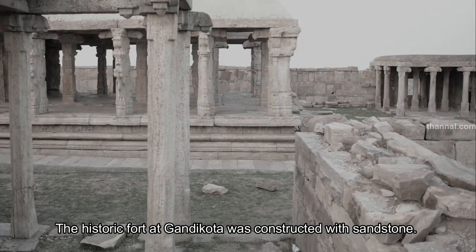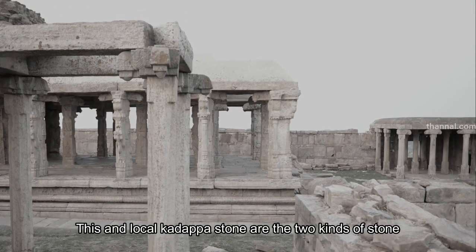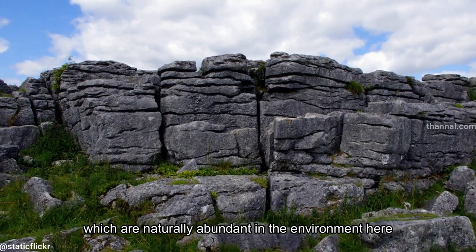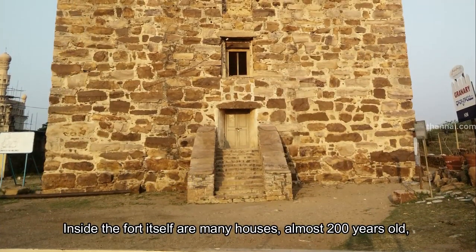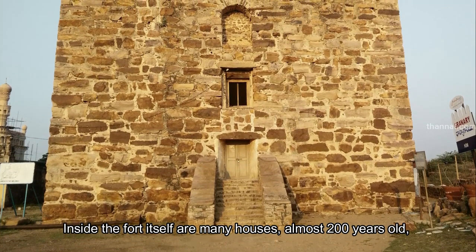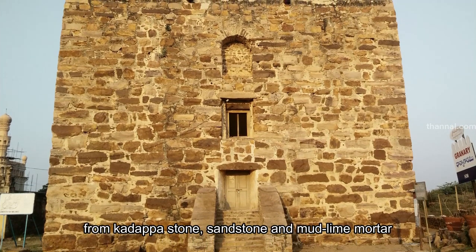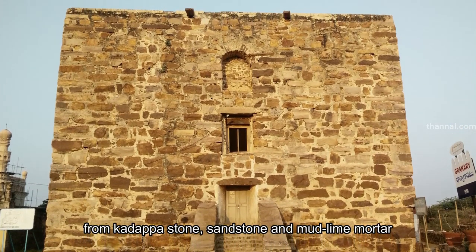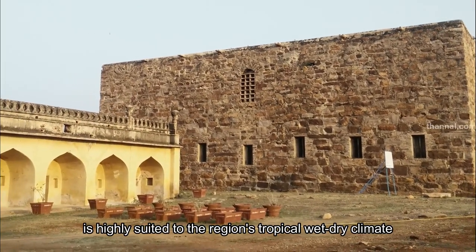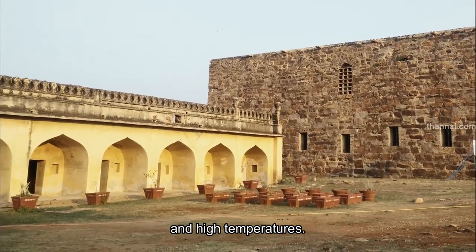The historic fort at Gandhikota was constructed with sandstone. This and local Kadhapa stone are the two kinds of stone which are naturally abundant in the environment here. Inside the fort itself are many houses, almost 200 years old, of which the foundation and walls are built from Kadhapa stone, sandstone and mud lime mortar. This combination of building materials is highly suited to the region's tropical wet-dry climate and high temperatures.